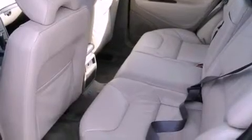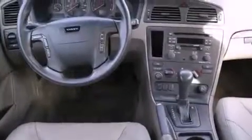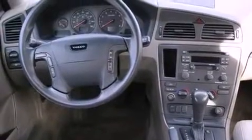All of the following features are included: air conditioning, a split folding rear seat, cruise control, a passenger side vanity mirror, a security system, stability control, an anti-lock braking system, side impact airbags, heated side view mirrors, and fog lamps.